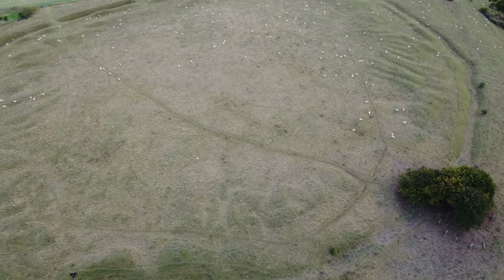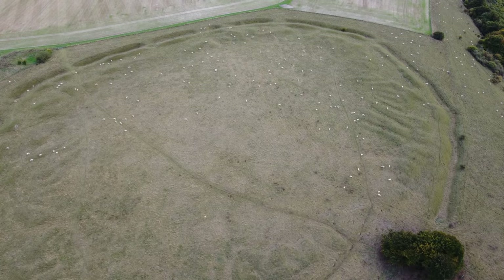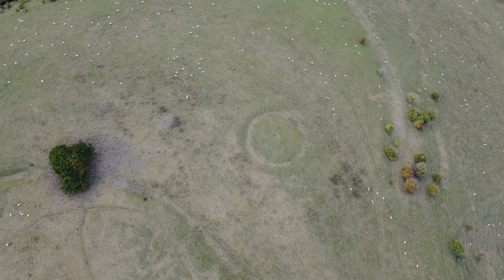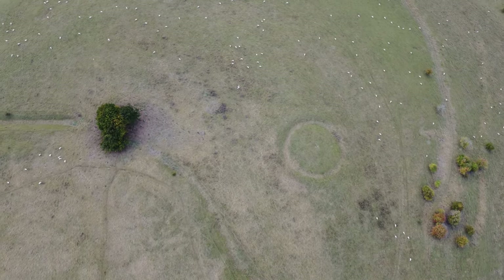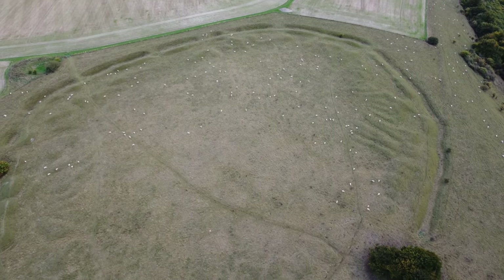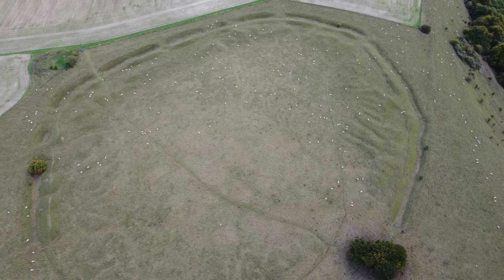The hill fort looks unfinished because it is. All those gaps in its length are where the workmen came in to do their work. The ripples you can see on the inside of the circumference are rows of earth that have been dug out of the ditch to make the defensive embankment. You are seeing a snapshot of a half-finished Iron Age hill fort.